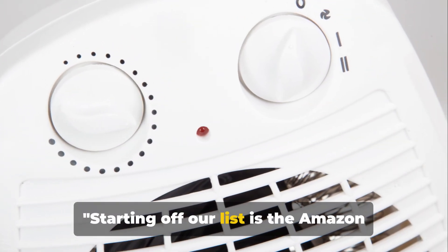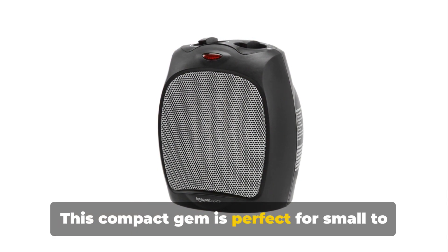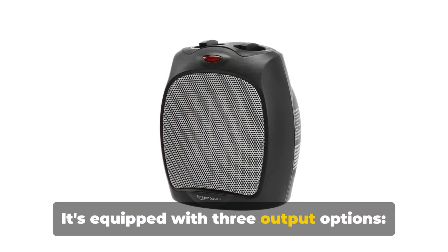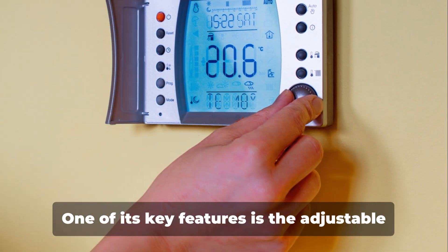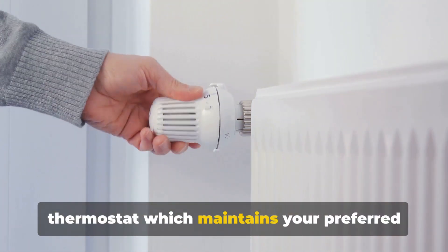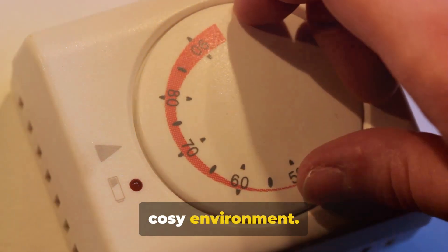Starting off our list is the Amazon Basics Space Heater. This compact gem is perfect for small to medium-sized rooms. It's equipped with three output options — low, high and fan only — allowing for easy customization to your heating needs. One of its key features is the adjustable thermostat, which maintains your preferred temperature, providing a comfortable and cosy environment.